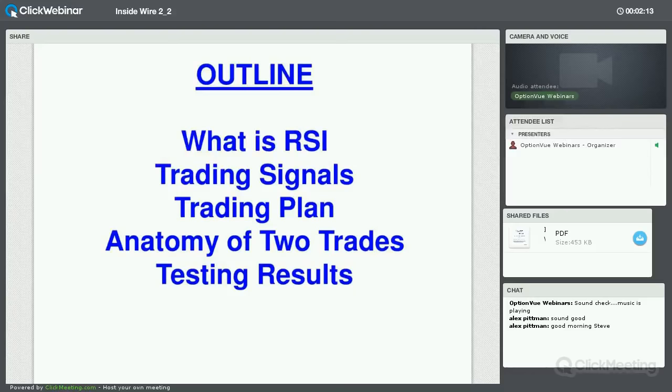Here's the outline: What is RSI? We'll look at what signals are, a trading plan, and the anatomy of a couple trades. This presentation will show 94% winners using this approach.